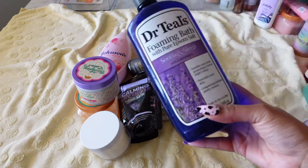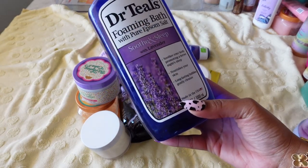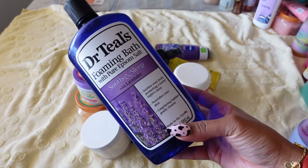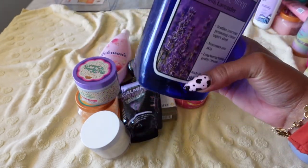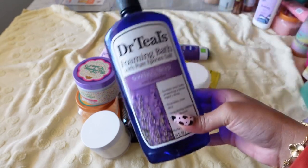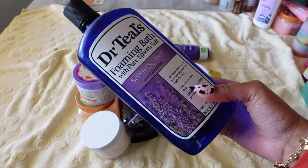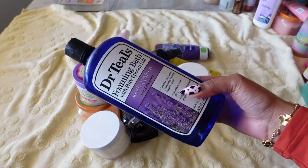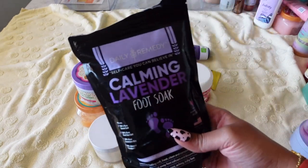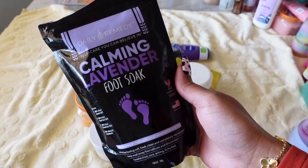Next is Dr. Teal's Foaming Bath in Soothe and Sleep with lavender. I really love this bubble bath — I've used it down to nothing. I would definitely purchase it again, but I rarely take baths and there's nothing left, so I'm throwing this out.